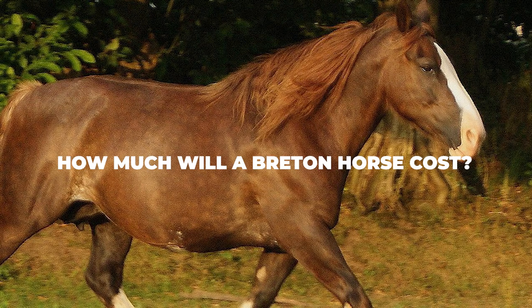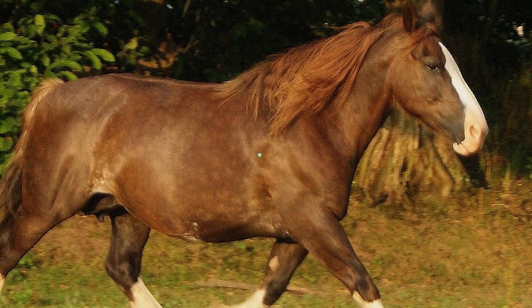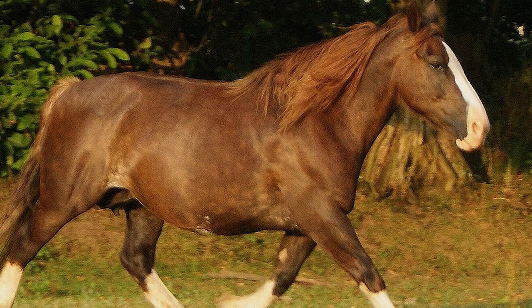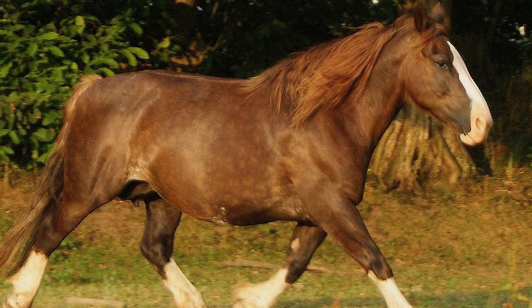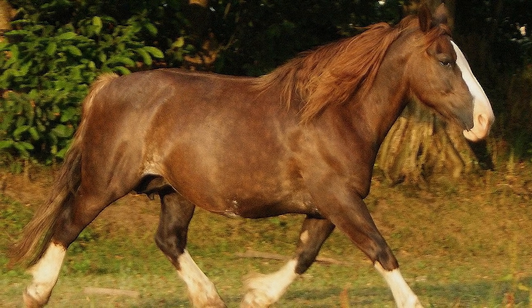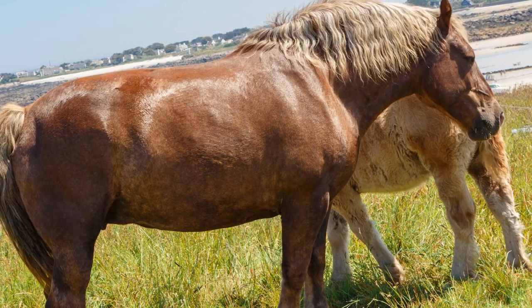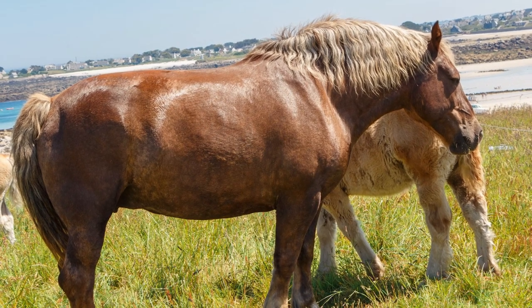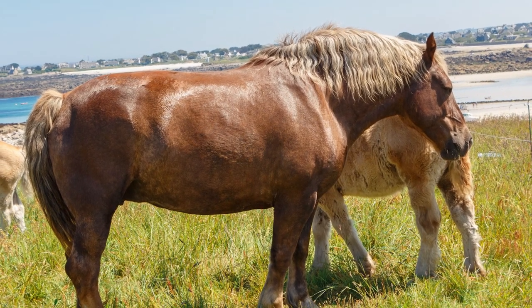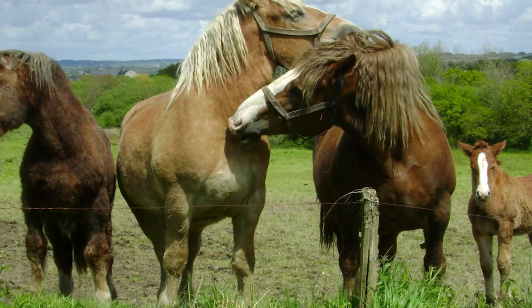How much will a Breton horse cost? Horses are neither cheap nor easy to take care of — they require a lot of money, resources and time to raise them before they can even be used around the farm. As far as a general price is concerned, you will need to keep in mind that the age of the horse, its training, bloodlines and supply/demand will always be a major factor. For the most part, if you want a young Breton, you should be able to get one for around $1,100 to $2,200, although if you are looking to get your hands on a fully grown adult you may need to shell out twice as much.